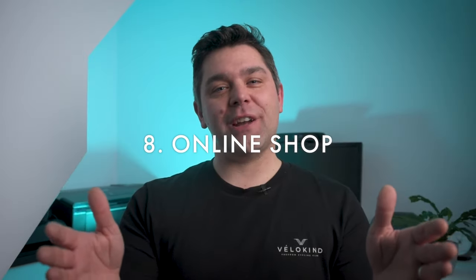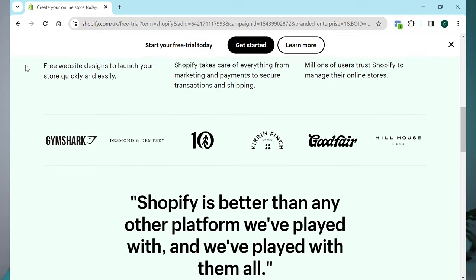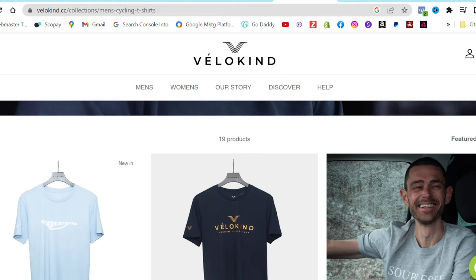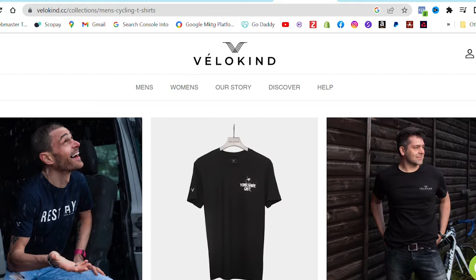Step eight: you're going to create your online shop. Don't complicate this — you needn't look any further than Shopify. I'm not being paid for this; it's a fantastic platform used by millions of businesses and individuals across the world. You can be up and running and taking orders within 24 hours, but the devil is in the details. Focus on the copy, the product photography, and the lifestyle photography — make sure it is spot on because customers expect it.